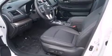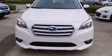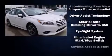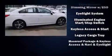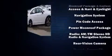Subaru ensures the safety and security of its passengers with equipment such as dual front impact airbags with occupant sensing airbag, head curtain airbags, traction control, brake assist, anti-whiplash front head restraints, ignition disabling, and four-wheel disc brakes with ABS.